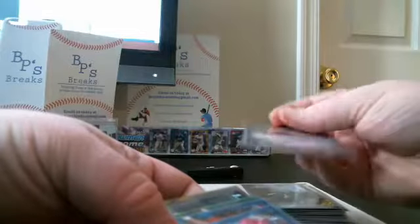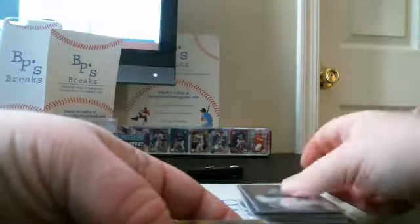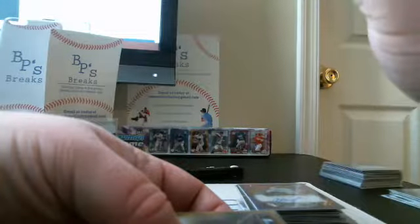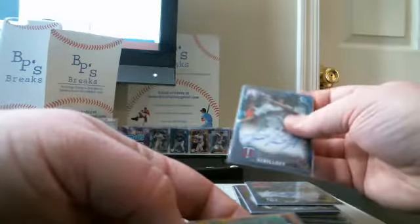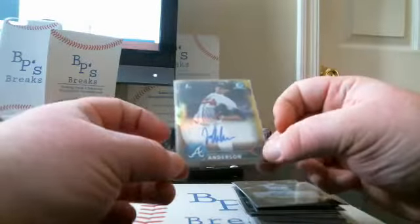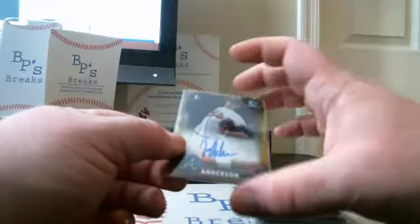We had five color autos. Alec Hanson, Purple Refractor auto for the Red Sox, number 2 out of 250. Blue Wave: Buddy Reed for the Padres, number 59 out of 150 — probably one of the two best autos of the break. Alex Kirilloff, Blue Refractor auto, number 19 out of 150. Eric Lauer, Blue Refractor auto, number 67 out of 99. And the best — lowest-numbered auto: Ian Anderson, number 3 overall pick, Gold Refractor auto. Nice card for the Braves.